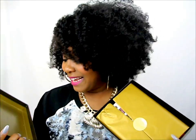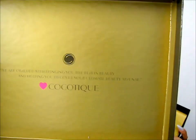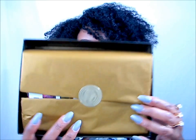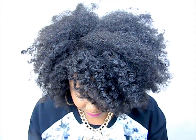Oh my god you guys, this packaging is the bomb! It's like a box of chocolates — look at that inside. It says 'We are obsessed with bringing you the best in beauty and helping you discover your ultimate beauty arsenal,' and it has a pink heart with cocotique on it. Isn't that adorable? And inside, look how beautifully it's packaged — it has a little gold sticker.